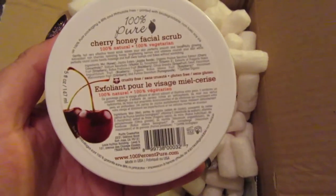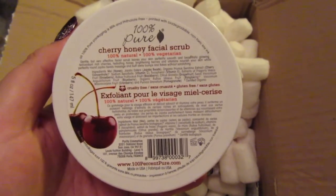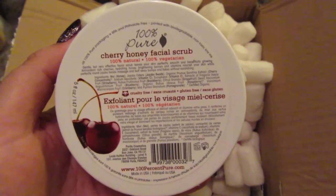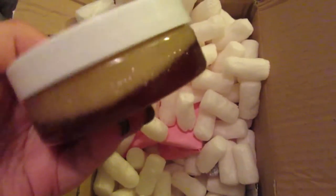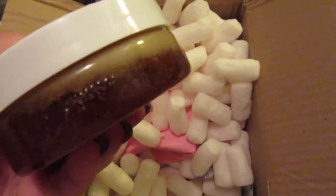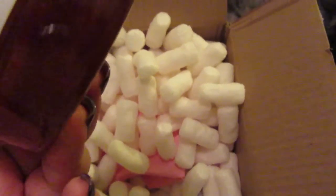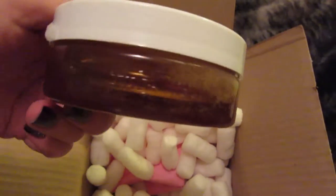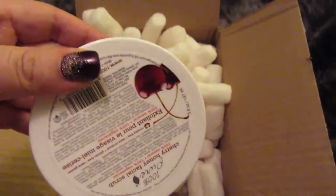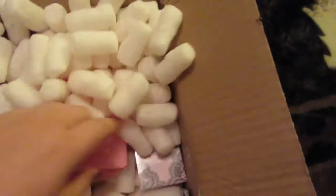This is a Cherry Honey Facial Scrub. I've never tried it, I'm going to give it a try and see how I like it. It looks like honey — it looks like something you can eat. Just kidding, you don't want to eat that. I'm going to try that. I'm excited.